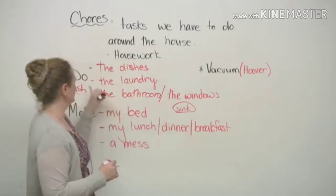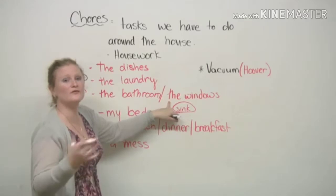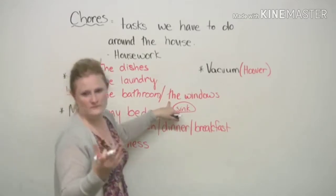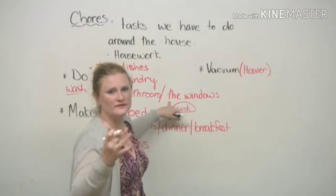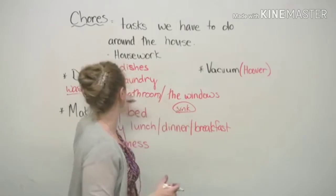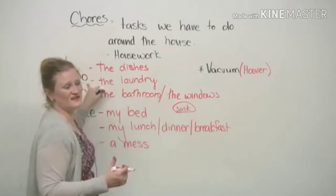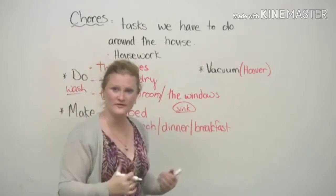The other thing that we would say is 'do the windows'. Maybe you have a window in your bathroom, but definitely you will probably, hopefully, have a window in your house. So you would say, 'I have to do the windows.' This means you're going to clean or wash the windows.